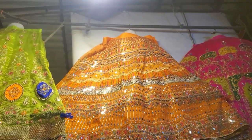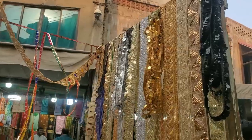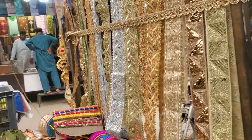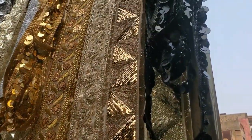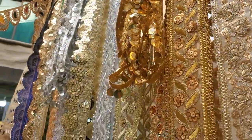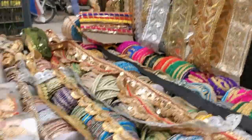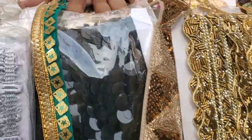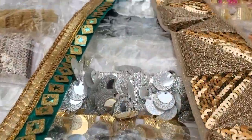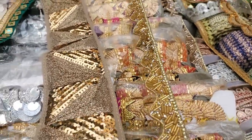What price will this be in orange? 4,500. You will get 120 yards and this is the same price in golden. You can see the different colors. This is the golden price — 150.